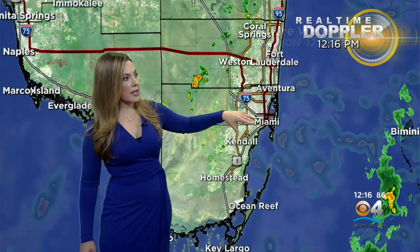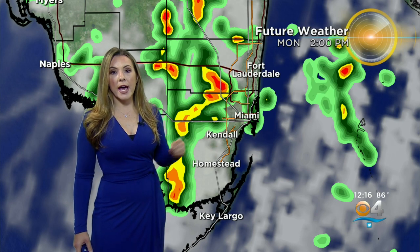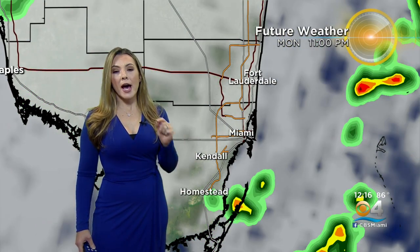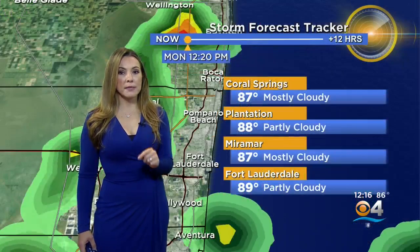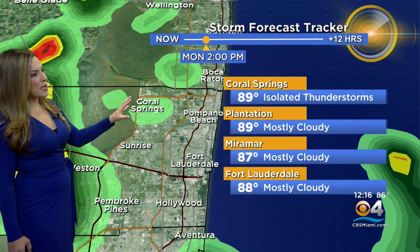However, later on in just about two hours, we'll probably see some of the rain popping up a little closer to those inland cities. Basically, a lot of these thunderstorms will stay away from the east metro areas, but I think that Broward will get some heavy downpours, so let's take a closer look at this later on around 2 p.m.